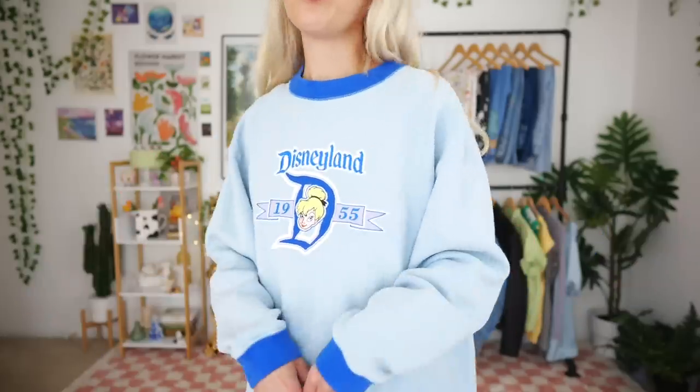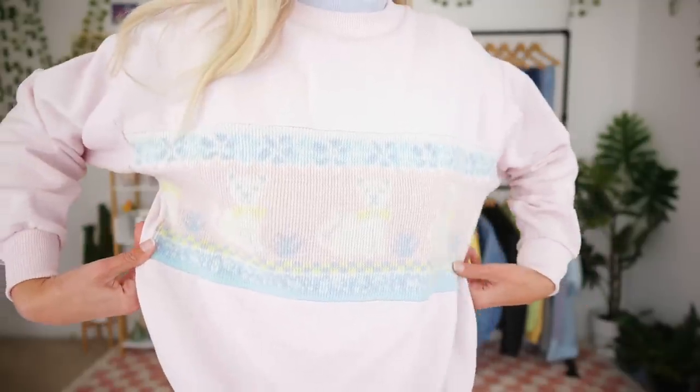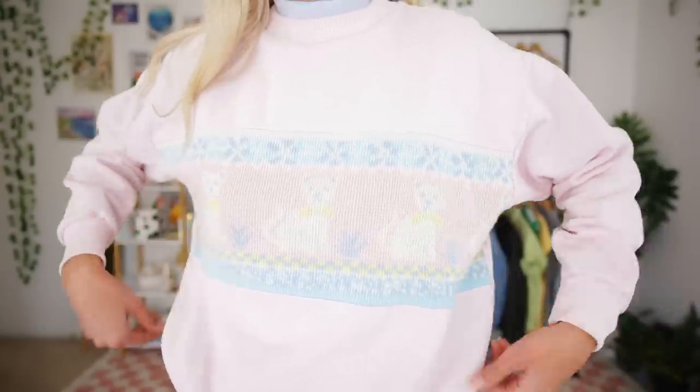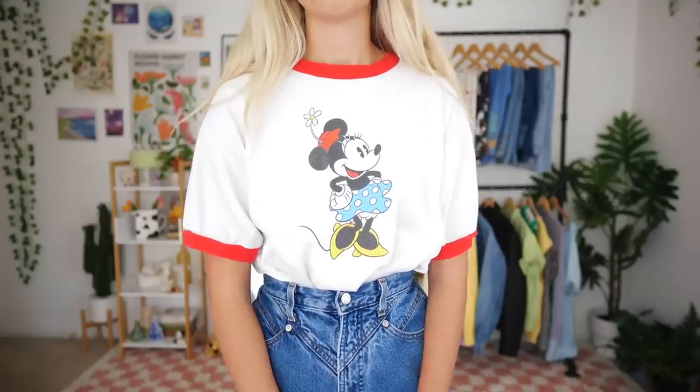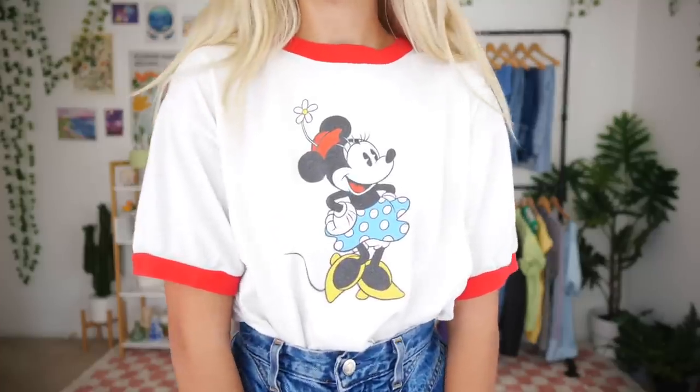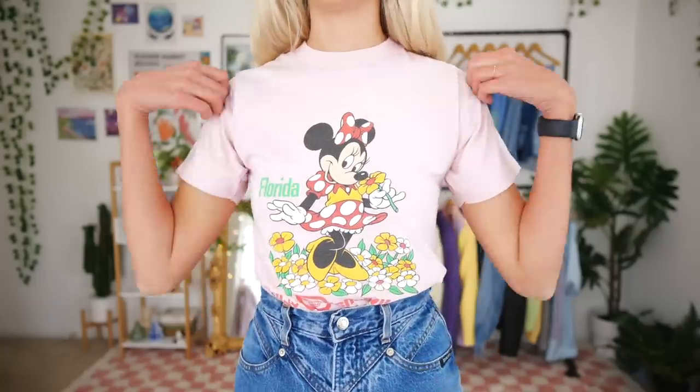The Tinkerbell crewneck is super comfy and quite thick, so it kept me nice and warm. The next crewneck is this pastel cat one — like, are you kidding me, it is so cute! It's originally from Simply Basic, it's in a medium, and obviously I love cats — it has little cats with bow ties. She then also sent me two t-shirts: this first Minnie Mouse one — I was just talking about how I realized I didn't have any Disney t-shirts, so now I'm feeling good on that.